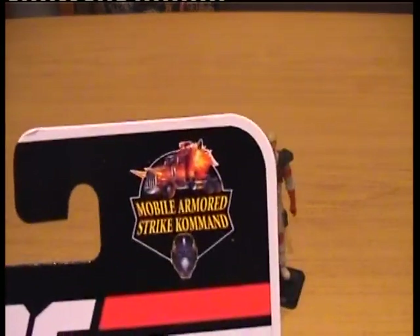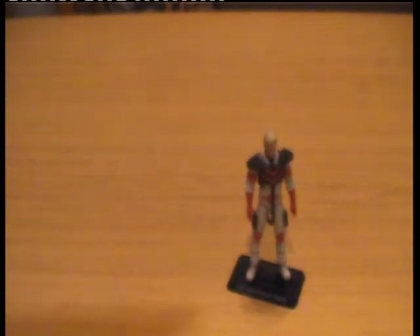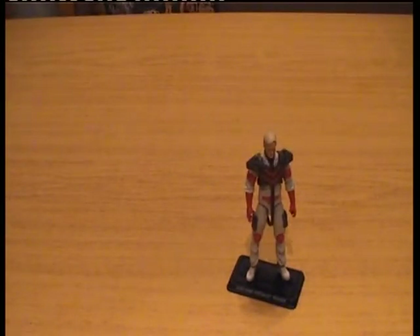Look at the corner — it says Mobile Armored Strike Command. I love that. Now they actually made this figure; I think it was the 25th anniversary, around 2008, so he's not too old a figure. It shows, because I picked him up for just a tenner off eBay — I just found the one in an English option, so lucky me.